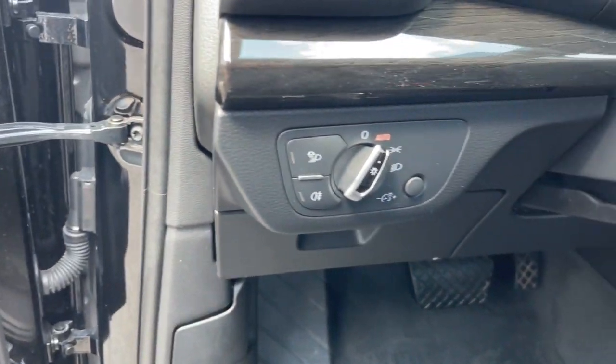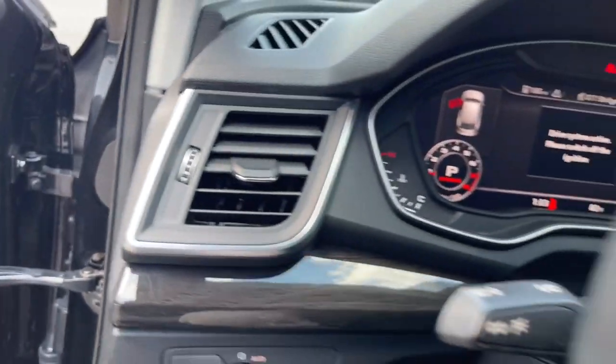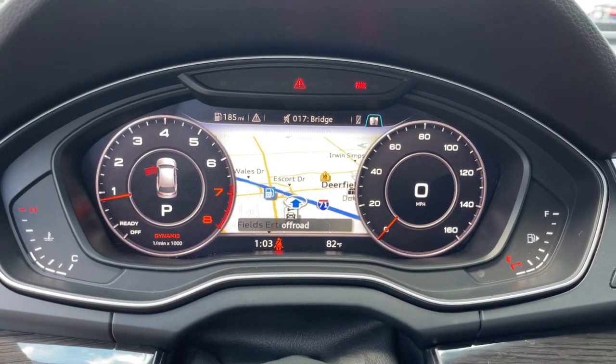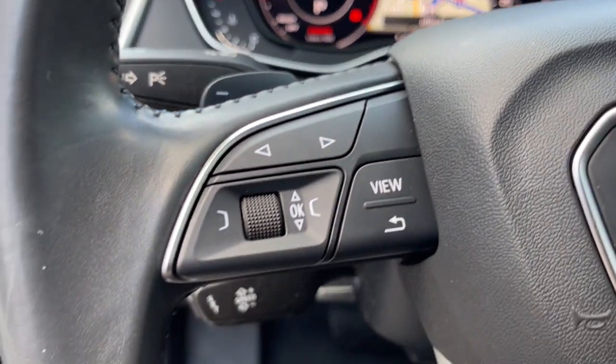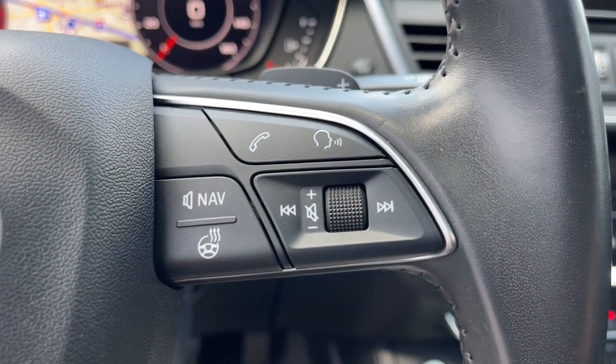These are just some of the great options this vehicle comes with: panoramic roof, keyless entry, power liftgate, fog lamps, backup camera, four-cylinder engine, heated front seats, dual-zone AC, stability control, and leather steering wheel.